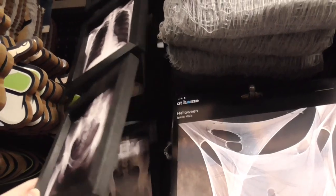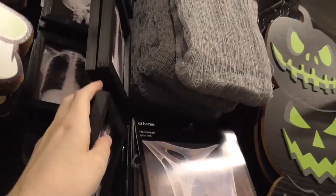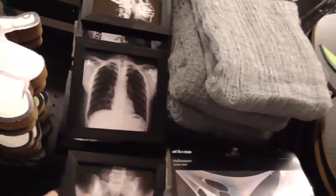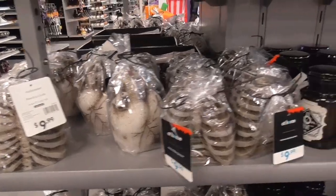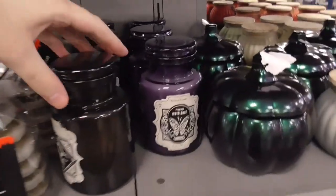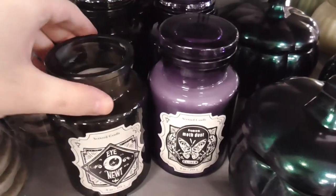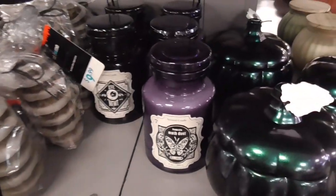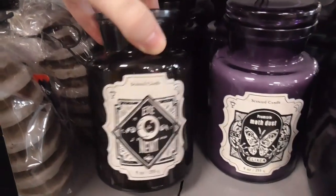Here we are — let's get a little bit of light on it. This looks a lot like the thing that Michaels carries in different frames every year. $10 for that. It's got a very kind of fruity smell in there.